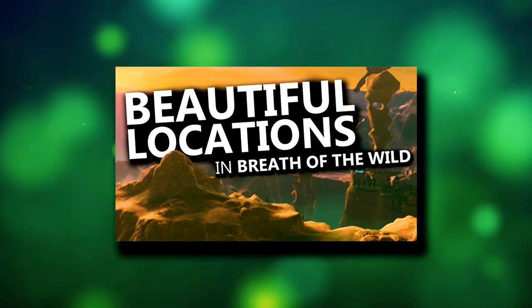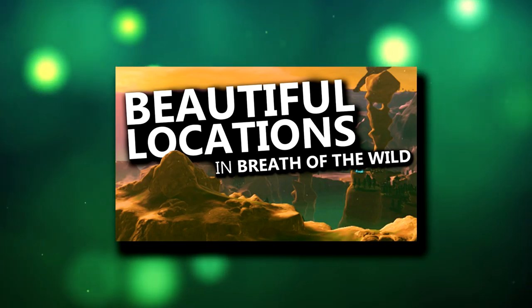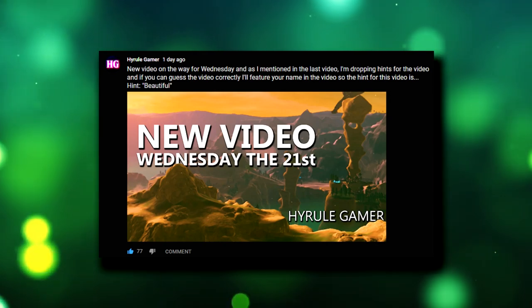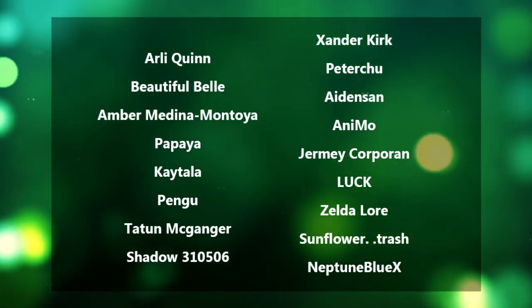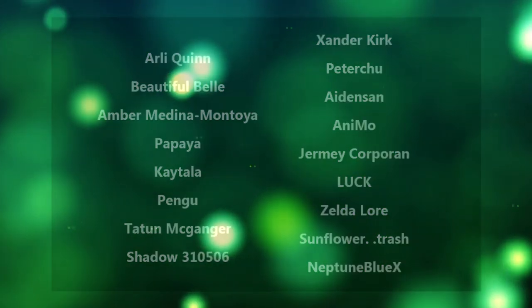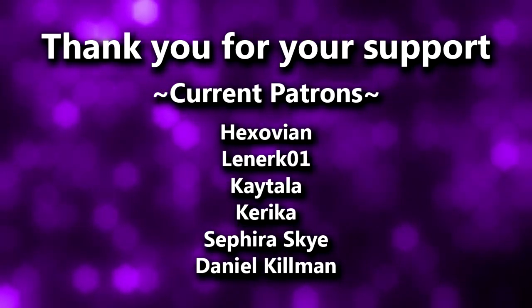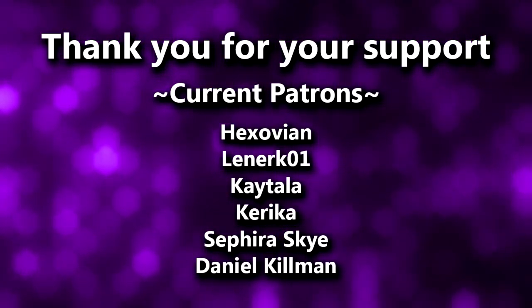Well, there you have it — that's my list of the top 5 most beautiful locations in The Legend of Zelda: Breath of the Wild. Of course these are just my picks, so be sure to let me know what your picks are and if you agree with any of mine. Some of you may know I have started doing little teasers for upcoming videos — if you guessed the video from the teaser, here is everyone who managed to guess correctly. Be sure to join my Discord server, follow me on Twitter, Instagram, or check my community posts here on YouTube to see the teasers and have a chance to be featured in the video. Huge thank you to my Patreon supporters: Hexovian, Lenarko1, Kaytala, Kurika, Sifria Sky, and Daniel Kilman — your support really helps me run the channel and get videos like this one out as often as possible. Thank you very much, and I hope you all enjoyed the video.